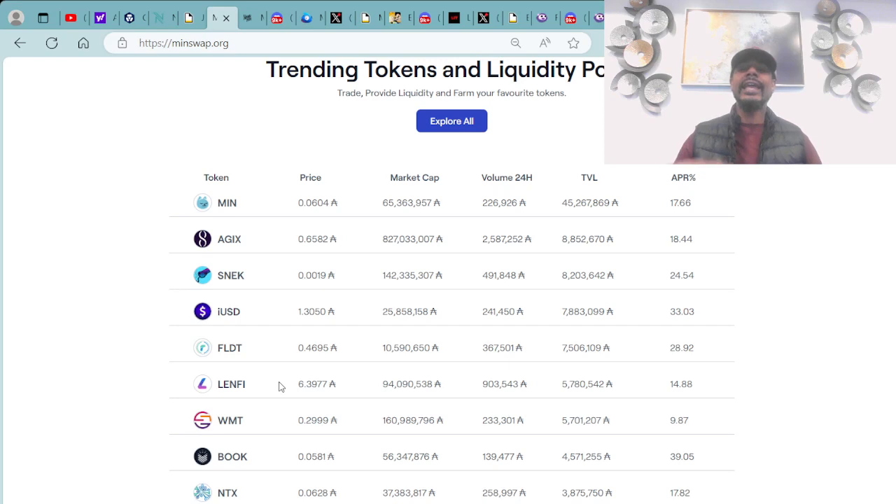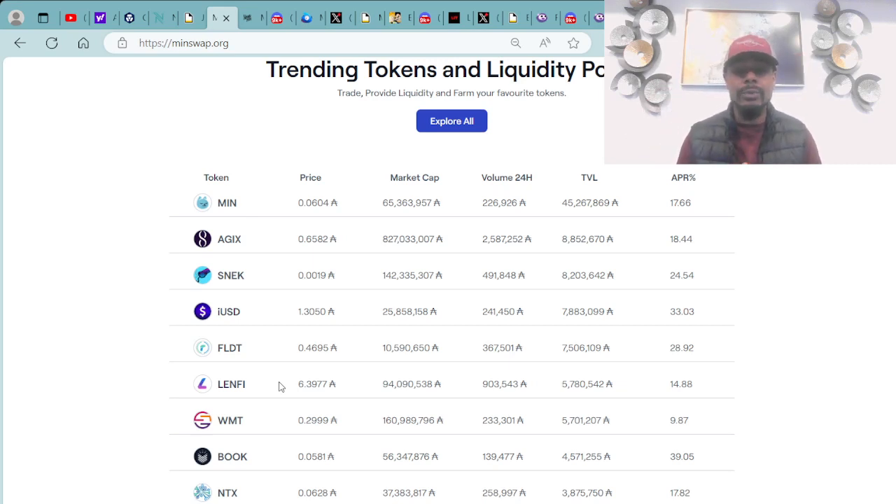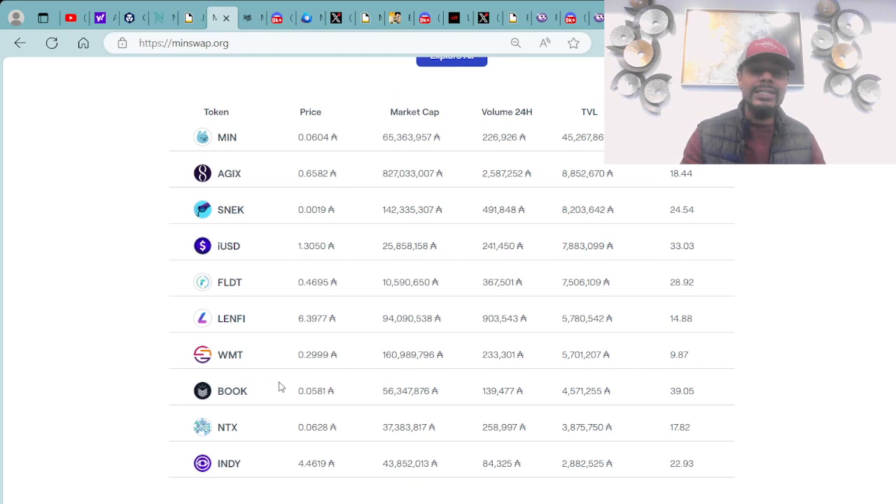We always go over the top trending tokens and liquidity pools on the Cardano blockchain. In the number one spot is MinSwap token at 0.06 ADA entry price. Number two is AGIX at 0.65 ADA. Number three is Snek at 0.0019 ADA. Snek is definitely doing their thing in the market and also inspired Baby Snek. Shout out to the Baby Snek token — you can check them out on Twitter at Baby Snek Token.